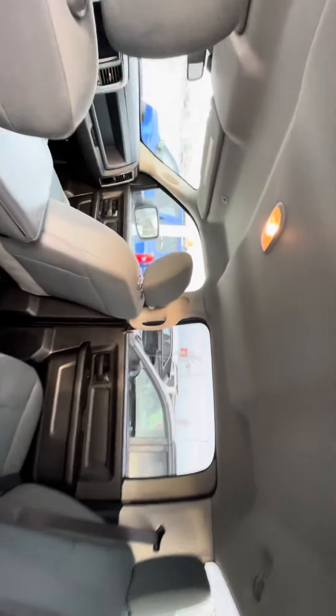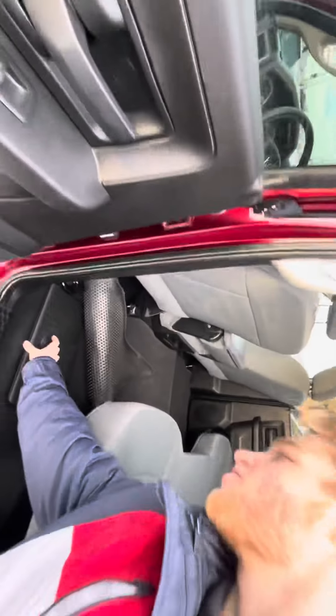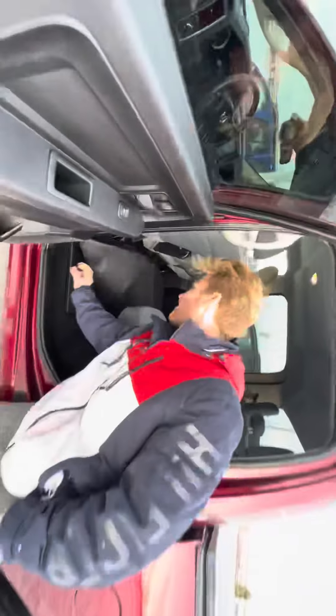Jumping in the back seat, you can see you've got tons of room. With this being a crew cab, you get nice seating for six, and you even get a nice little hidden storage compartment down here that nobody can see.